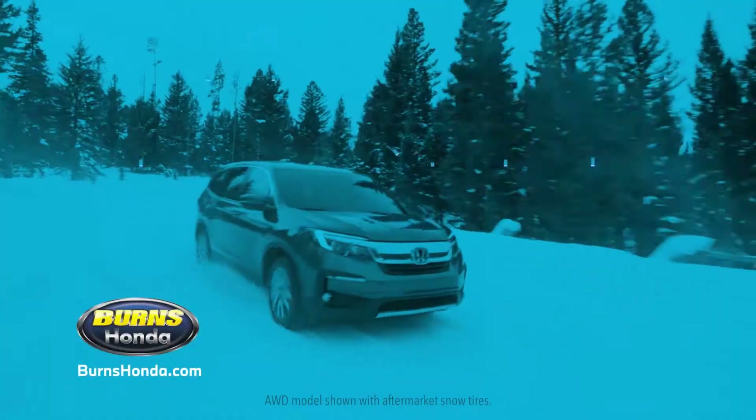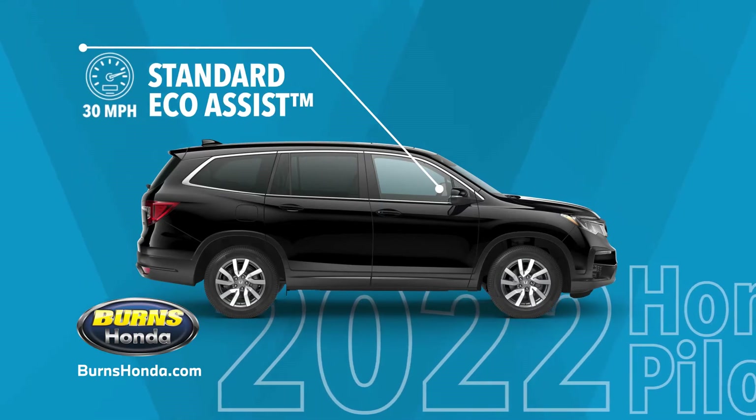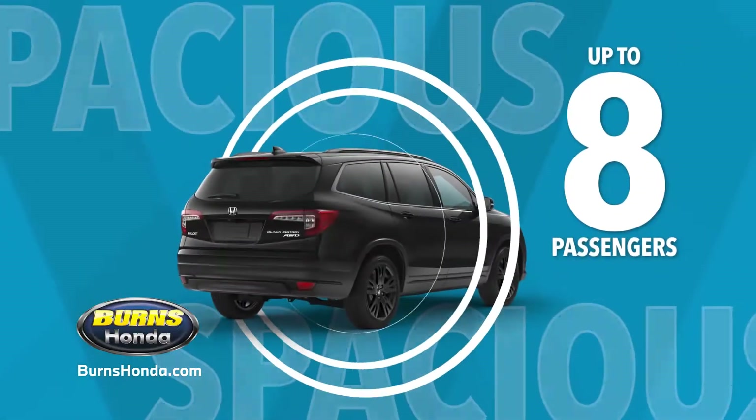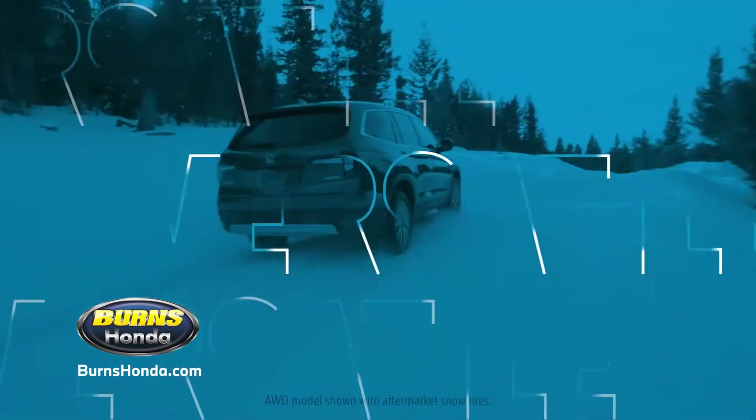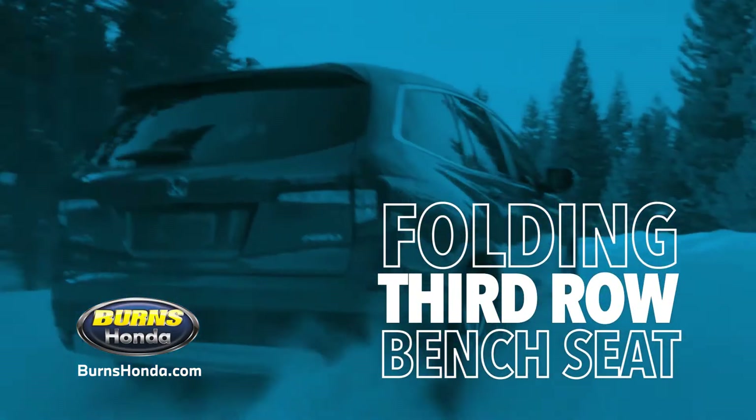The 2022 Honda Pilot is efficient, with a standard eco-assist system to make the most of your fuel. Spacious, with room for up to eight passengers at a time. Versatile, with a flat-folding third-row bench seat for passengers or cargo.